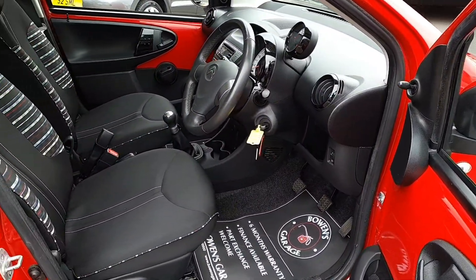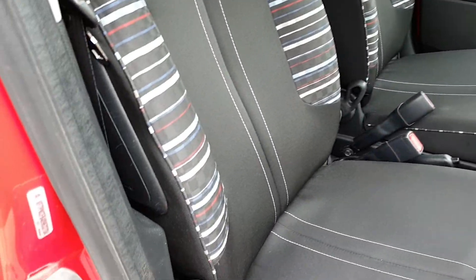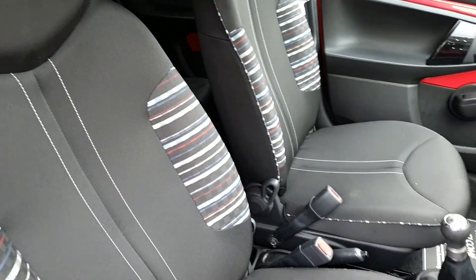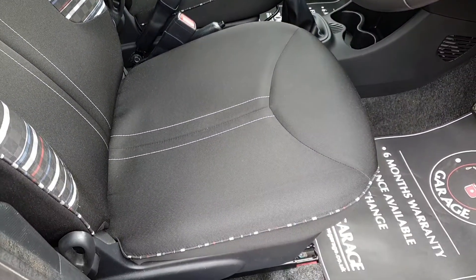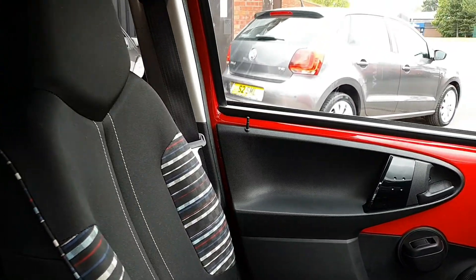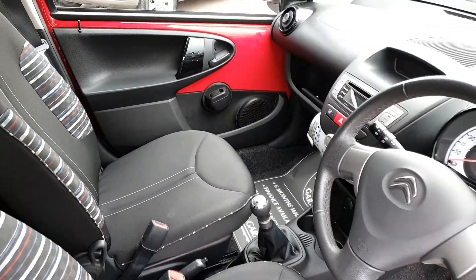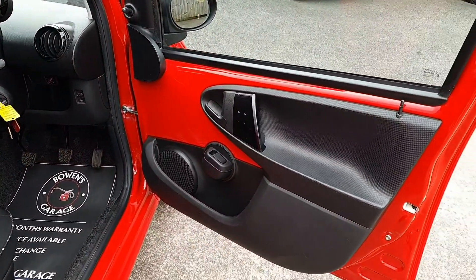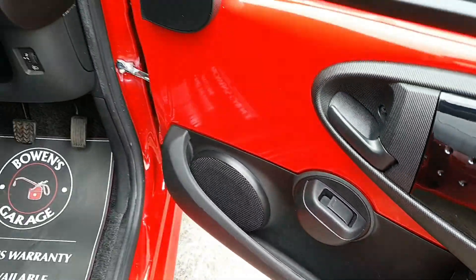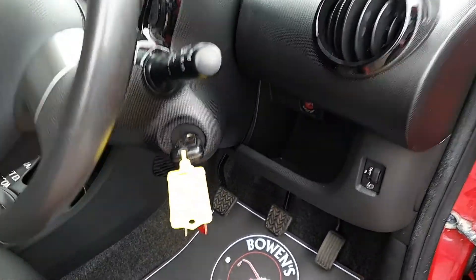We'll have a look inside. Nice and clean. Cool pattern on the seats. Bit of body colour panelling on the inside, as we have a look at the door card. Electric windows of course. So this is the VTR Plus model — loads of extras for a small car.